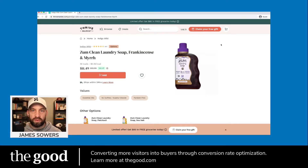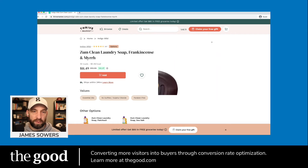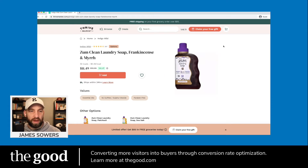Hey folks, James Sowers, Director of Marketing at The Good, a conversion rate optimization firm that serves e-commerce brands. One of our team members in Slack this morning said they love this product detail page for laundry soap from Thrive Market. I thought I had to jump in and see what the hype was about, but also see if there are additional areas of opportunity to make it even better.